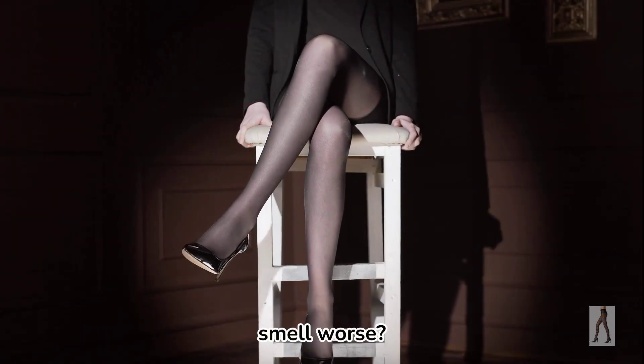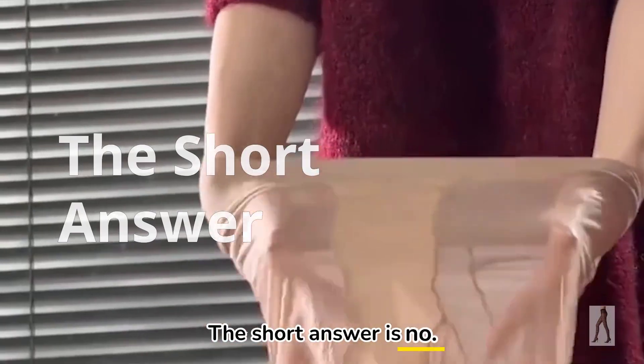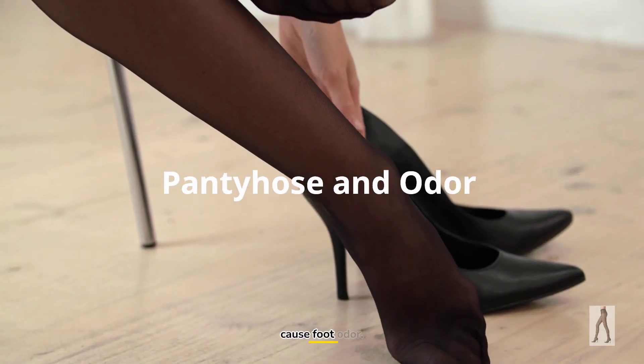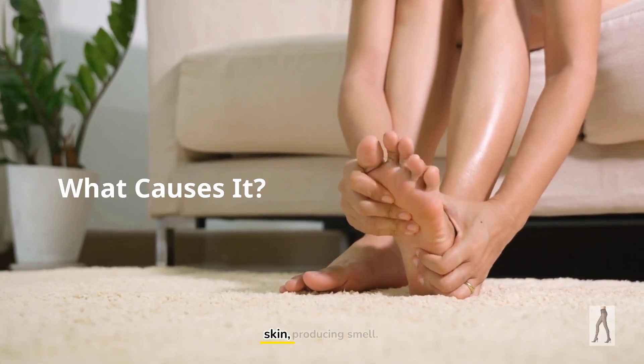Do pantyhose really make feet smell worse? Let's separate facts from myths and explain the truth. The short answer is no. Pantyhose themselves do not cause foot odor. Foot odor comes from bacteria breaking down sweat and dead skin, producing smell.